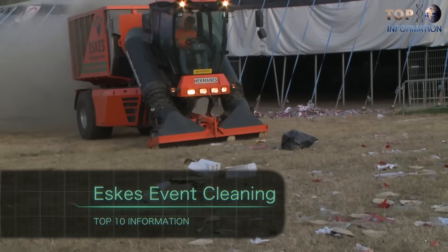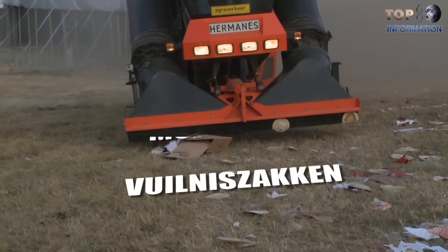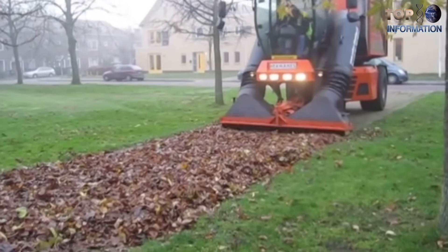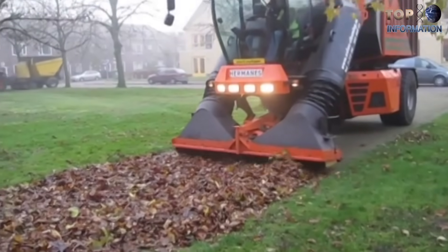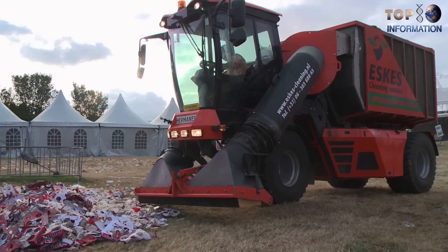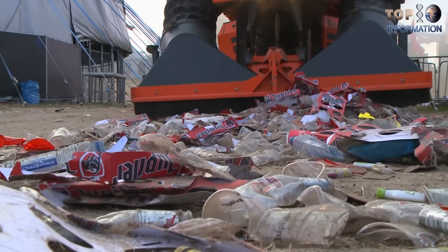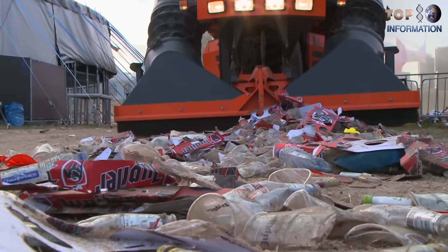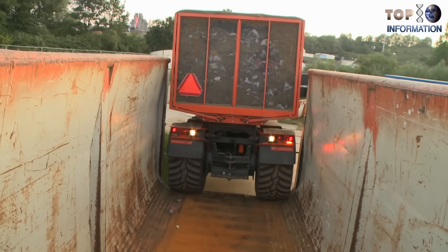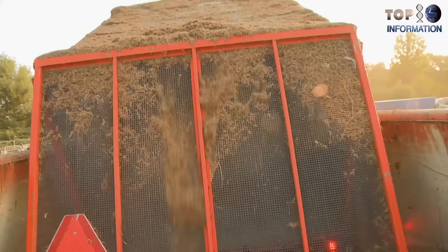Number six: Eskaz Event Cleaning. Eskaz Event Cleaning is a company specialized in cleaning event areas. Through years of experience, they have developed a unique method. Eskaz is an innovative company with specially designed machines that get large or small event areas cleaned in the fastest possible way. This machine is the combination of a truck and a vacuum cleaner with a large volume capacity.